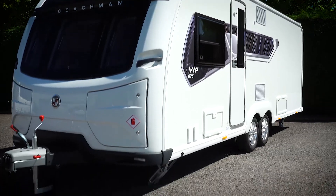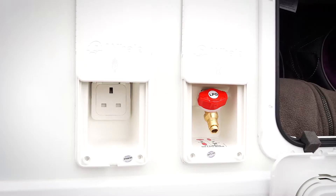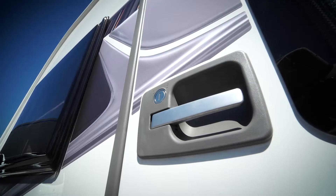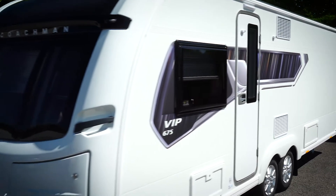Externally, the sleek graphics highlight the exterior. Other external highlights include two external amenity points including gas barbecue and mains electric point, ten-spoke alloy wheels, and our one-piece high-security door, which features a single key locking system with window and blind. It feels reassuringly safe and secure.